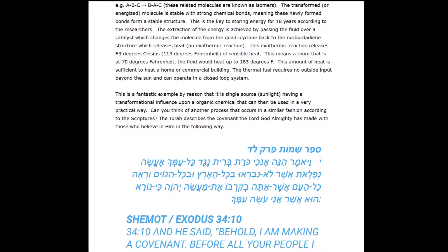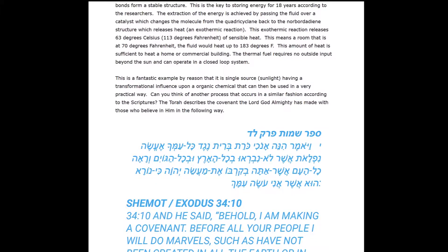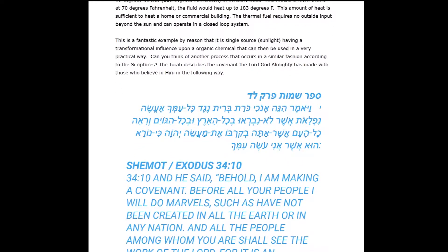The extraction of the energy is achieved by passing the fluid over a catalyst, which then changes the molecule from the quadricyclane back to the norbornadiene structure, releasing heat. This is an exothermic reaction that releases 63 degrees Celsius, or 113 degrees Fahrenheit, of sensible heat. This means that a room at 70 degrees Fahrenheit — the fluid will heat up to 183 degrees Fahrenheit — and so this amount of heat is sufficient to heat a home or a commercial building.